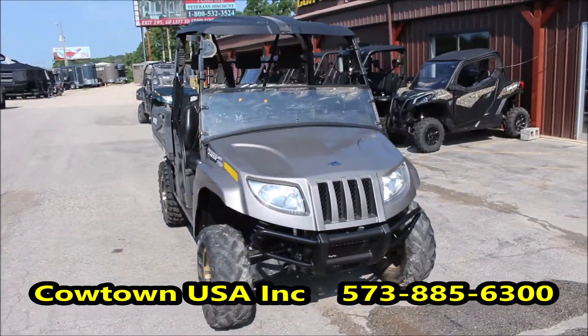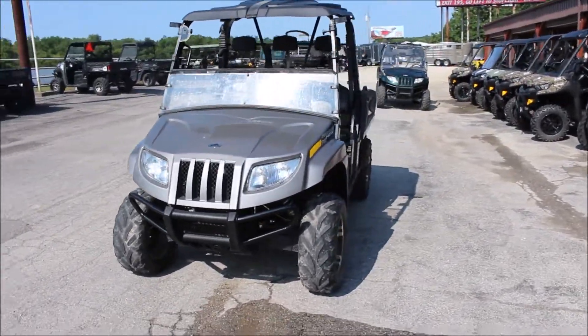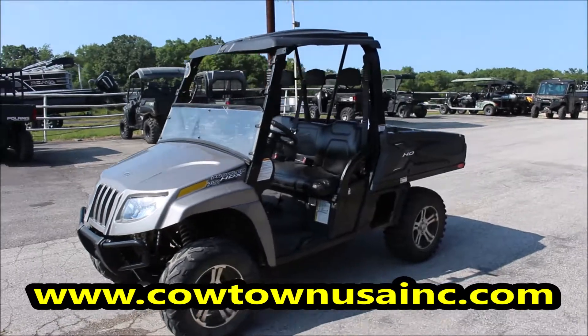You can go to our website www.cowtownusainc.com or give us a call at 573-885-6300.